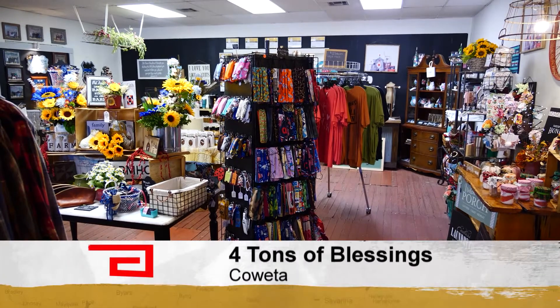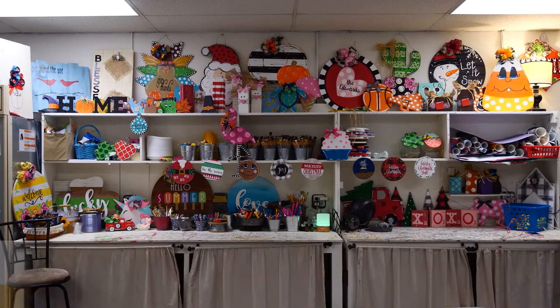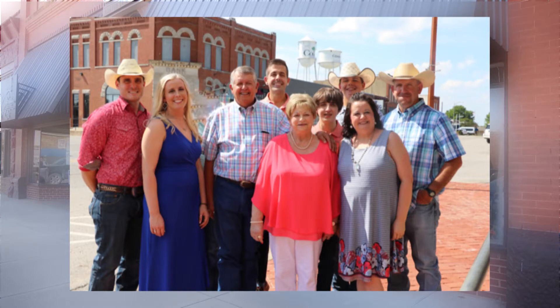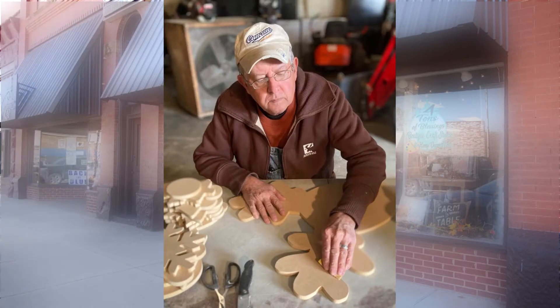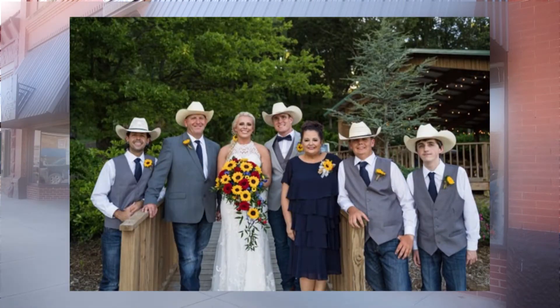Four Tons of Blessings is a made-in-Oklahoma boutique and home craft store with deep Oklahoma roots. With our kids, we're five generations here in Coweta and this is our hometown and we're very proud of it. The whole family has had a hand in this hometown business. Misty's husband hand cuts the local wood used for crafts, her dad's in charge of sanding, and her four kids — her blessings — are where the store's name comes from.